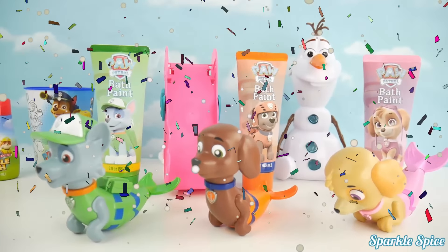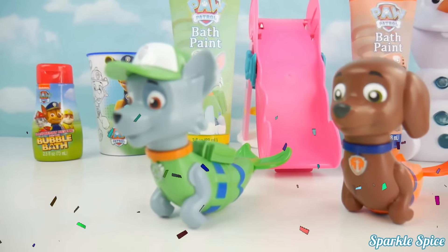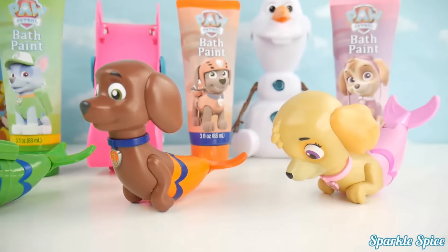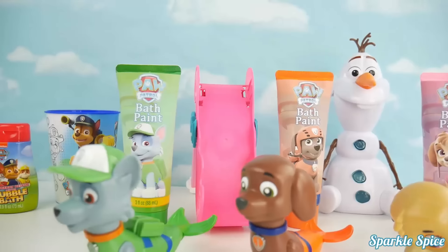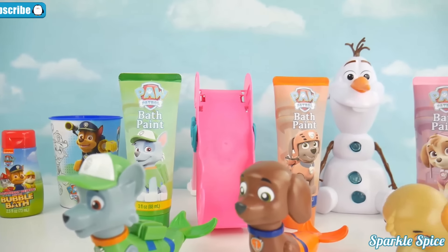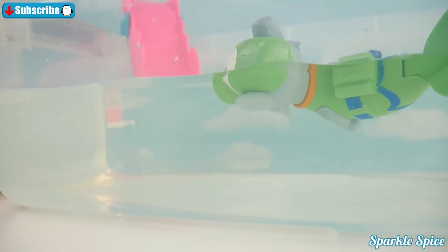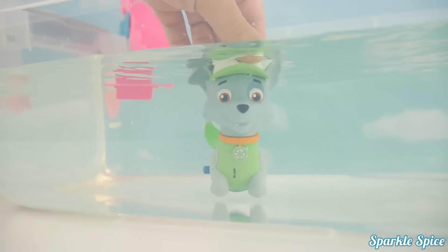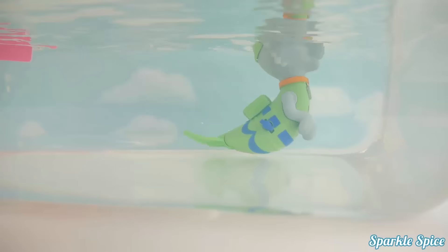Hey guys it's Sparkle Spice and today we have our Paw Patrol Merpups! So cute! In green we have our Merpup Rocky! In orange we have our Merpup Zuma! And finally in pink we have our Merpup Skye! We also have their matching bath paints and we're ready for our bath party! Let's get started! Alright Rocky, you first, time to come down the slide! Nice splash! Let's see how he swims when we crank him up! He swims so good!